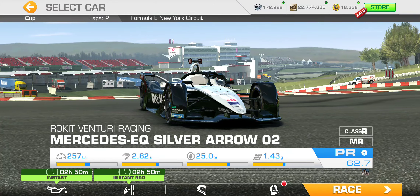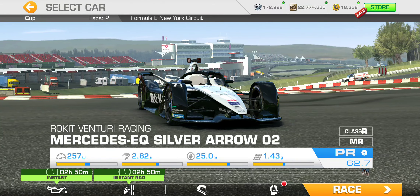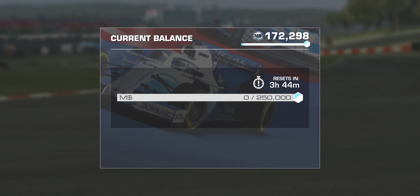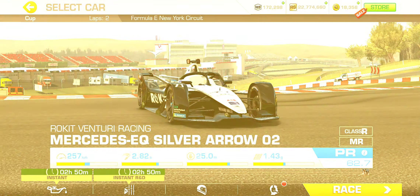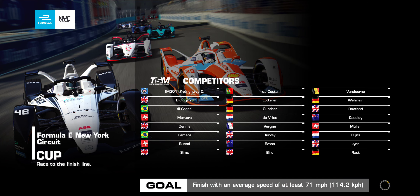That's not to mention the extra 50–60,000 I'll be able to earn within today's 250,000 motorsport dollar cap that is available, since the race earnings won't max it out. All right, enough talking — let's get going. It's going to be an average speed challenge: 71 miles per hour or 114.2 kph. And this is an interesting-looking grid — it's a cup race, so no battery to be concerned with.